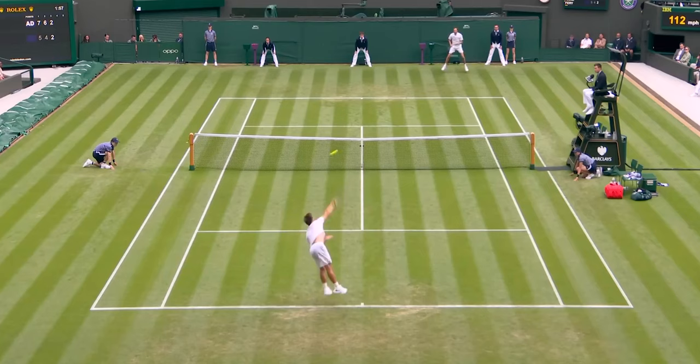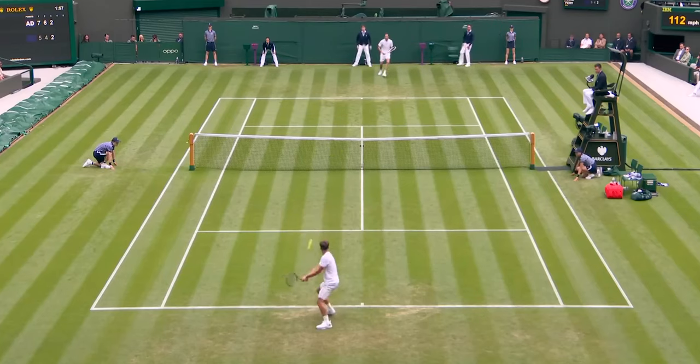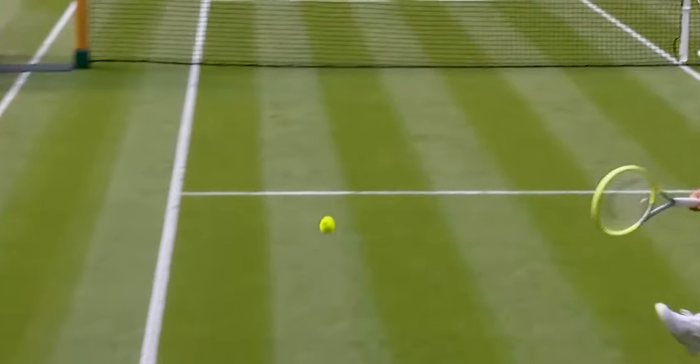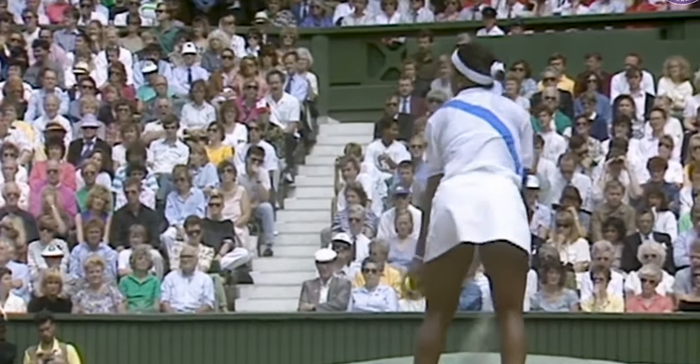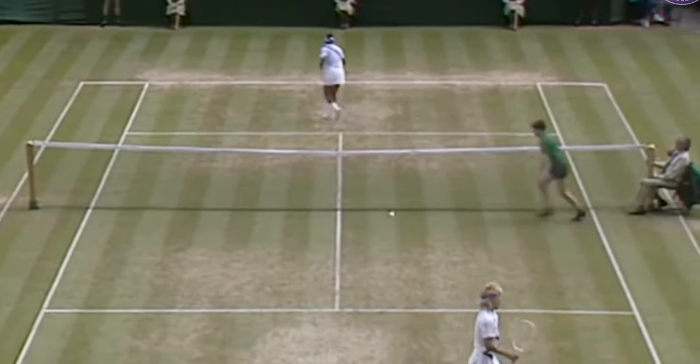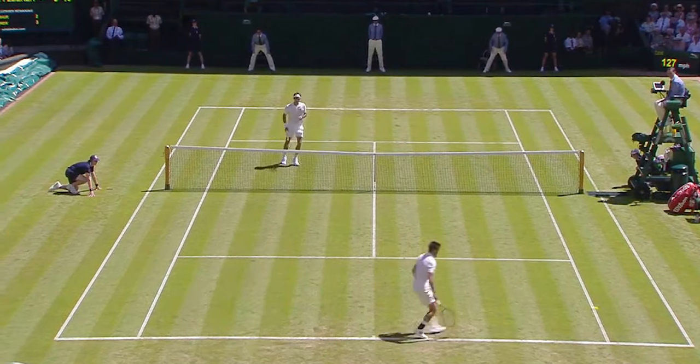Have you ever wondered what makes the famous Wimbledon grass courts unique? It's the clay soil beneath that gives them their perfect bounce. The Wimbledon charm was once encapsulated by fast play and low bouncing balls, leading to an abundance of serve and volley points.